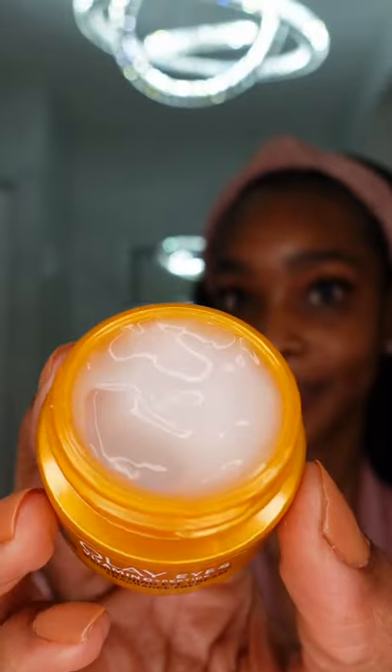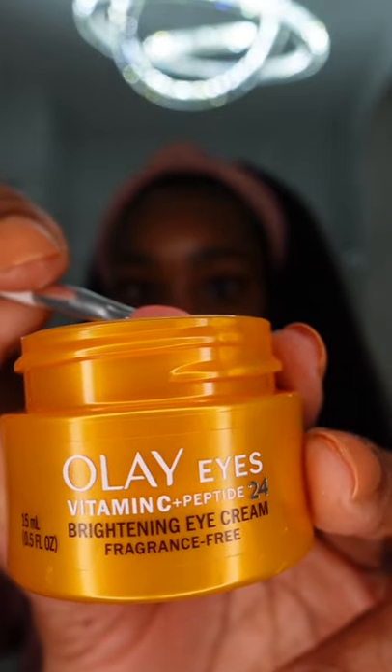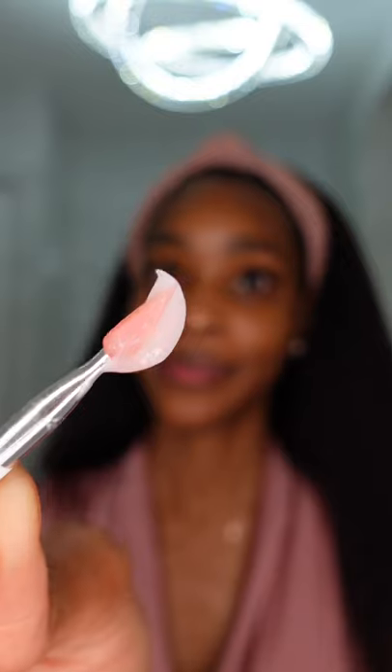This is why I prefer to use creams specifically formulated to be gentle yet effective without causing irritation to the sensitive eye area. Like the Olay Vitamin C plus Peptide 24 Eye Brightening Cream, with ingredients like vitamin C, peptides, and vitamin B3 or niacinamide.